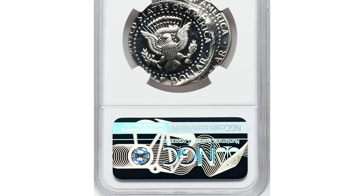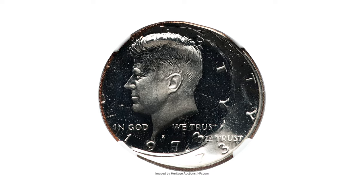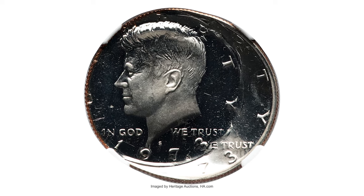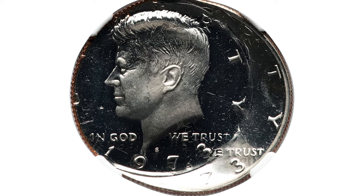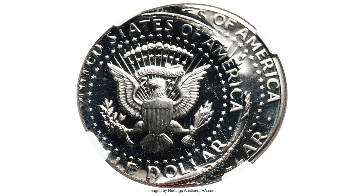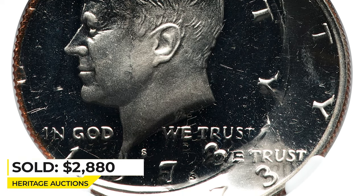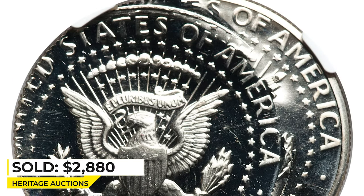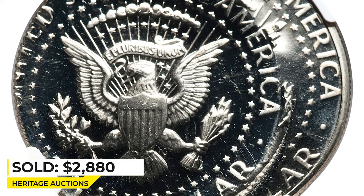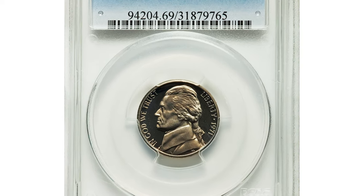This is a 1973-S Kennedy half dollar in PR 66 Cameo condition — a double-struck error 50-cent piece. The second strike is off-center toward 9:30. Both strikes produced deep mirrored fields, while the second strike provided razor-sharp detail on the frosted central devices. The coin is devoid of contact marks. It sold on March 20, 2023, for $2,880 at Heritage Auctions.